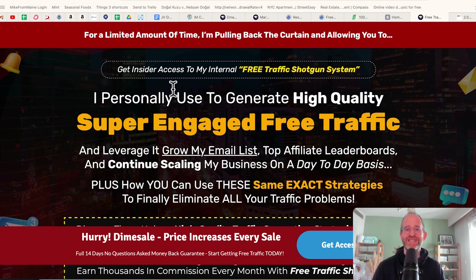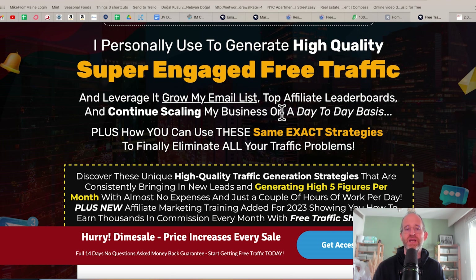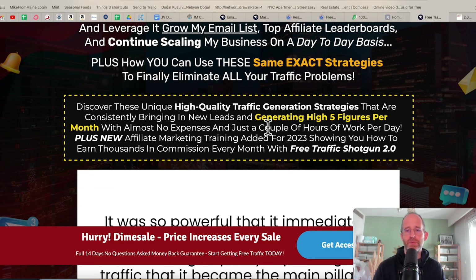Let's take a look at the sales page here together. It says: get insider access to my internal free traffic shotgun system I personally use to generate high quality, super engaged free traffic and leverage it, grow my email list, top affiliate leaderboards, and continue scaling my business on a day-to-day basis. Plus how you can use these same exact strategies to finally eliminate all your traffic problems.